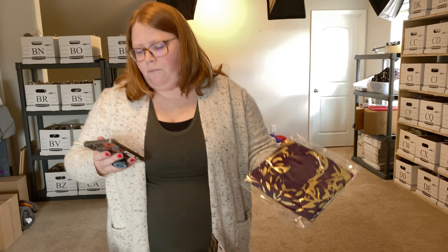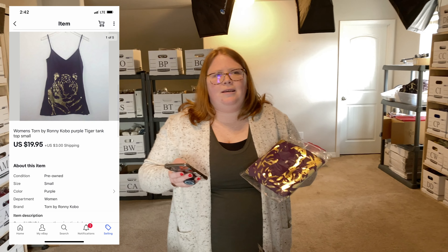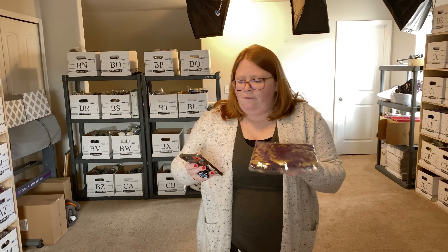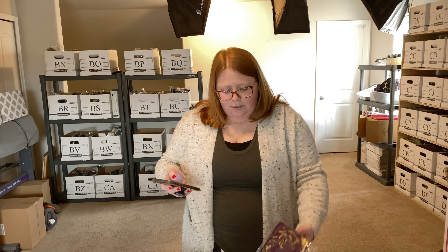Next up, this is the brand Ronnie Kobo. This is another item I've had in my shop for a very long time. I purchased it because when I found it at the store, I just thought it looked nice. The tag looked nice, and I never heard of it, but when I looked up the brand I saw it retailed for a ton — which obviously doesn't always mean that it resells for a ton, and in this case it didn't. It sold for over $20 plus shipping, and I had about $4 into it, so a decent profit, but I probably wouldn't pick it up again just because it took so long to sell.